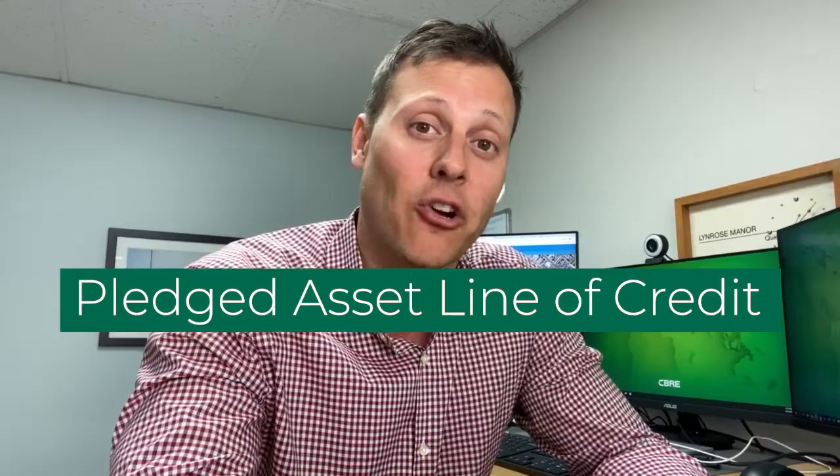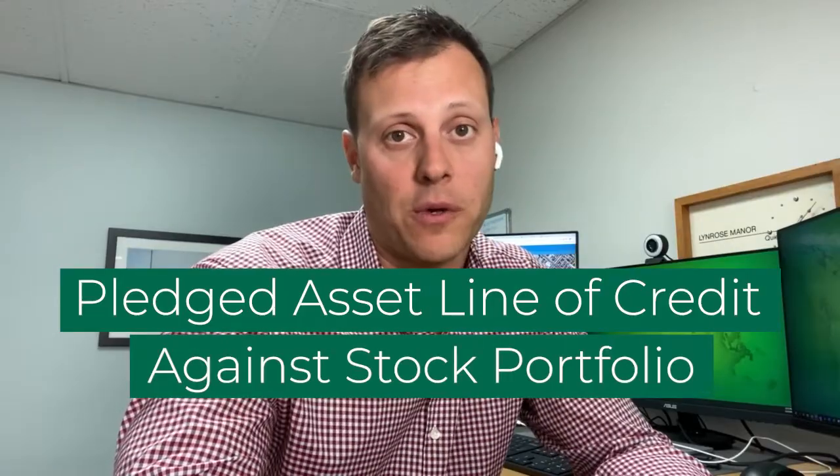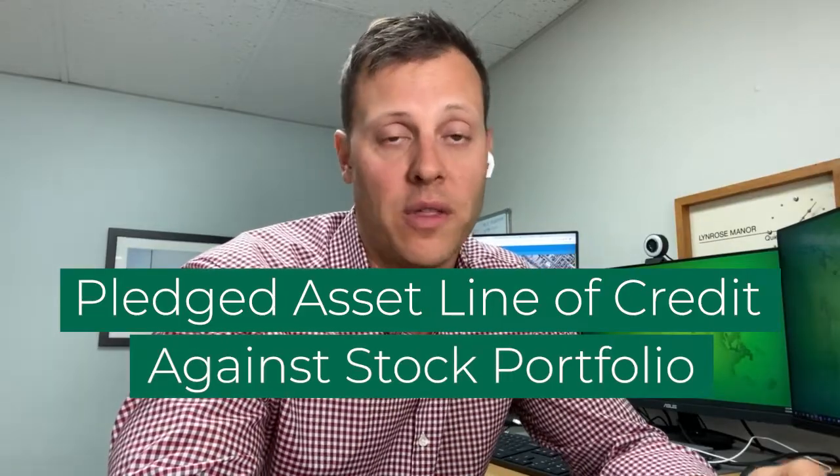They checked in with their financial advisor, and their advisor told them they could do a pledged asset line of credit against their stock portfolio and get the money within three to seven business days, using the stocks as collateral. They're only borrowing 50% of their stock portfolio — a stock portfolio of approximately $3 million — so they're borrowing $1.5 million and going to buy this coastal multifamily property in cash.